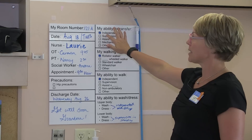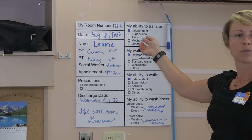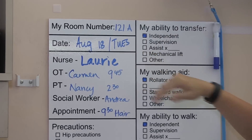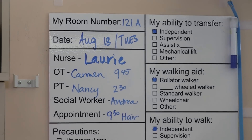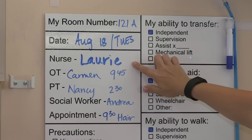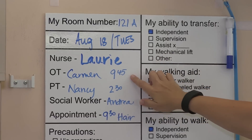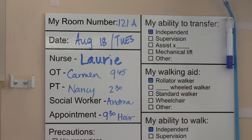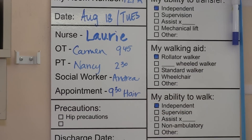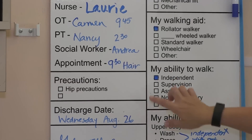We've got the room number identified, so if they're ever talking with family members or visitors, they can clearly let them know what room they're staying in. We've got the date here, which provides a great source of orientation for what the date is and the day of the week, as well as who their nurses and therapists are. We've also got their actual therapy times for the day, which get updated by our staff members, as well as their social worker and any appointments they might have.